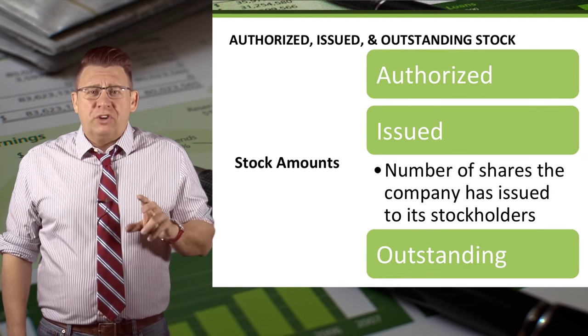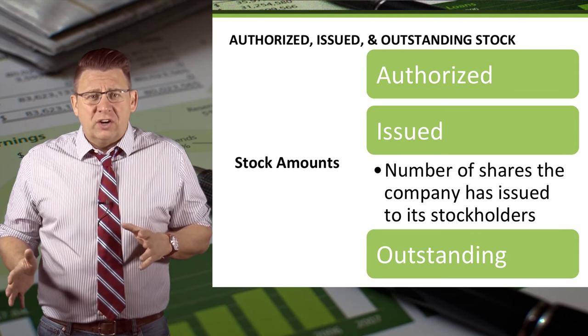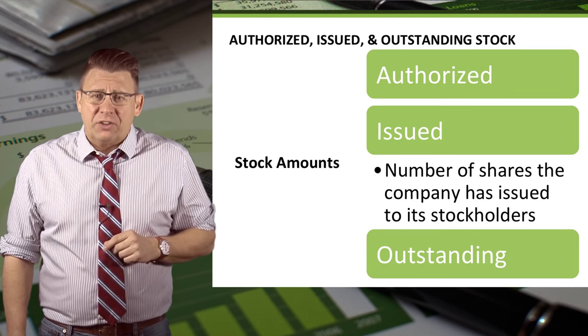Issued is the number of shares sold to shareholders. Issued shares can never exceed authorized shares.